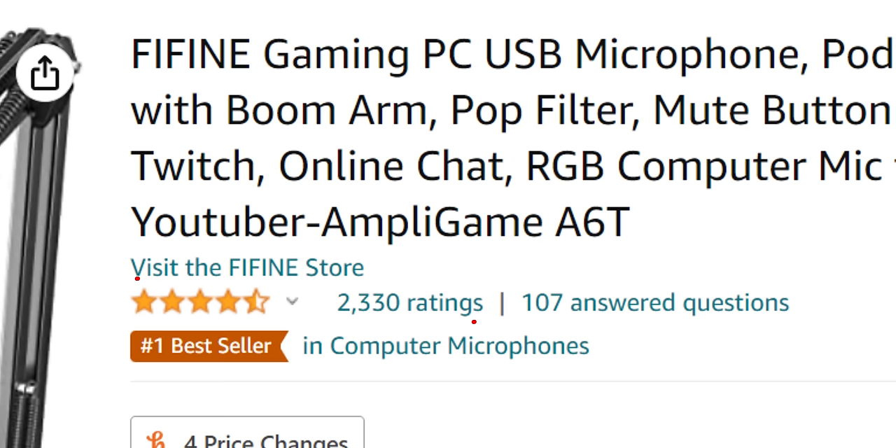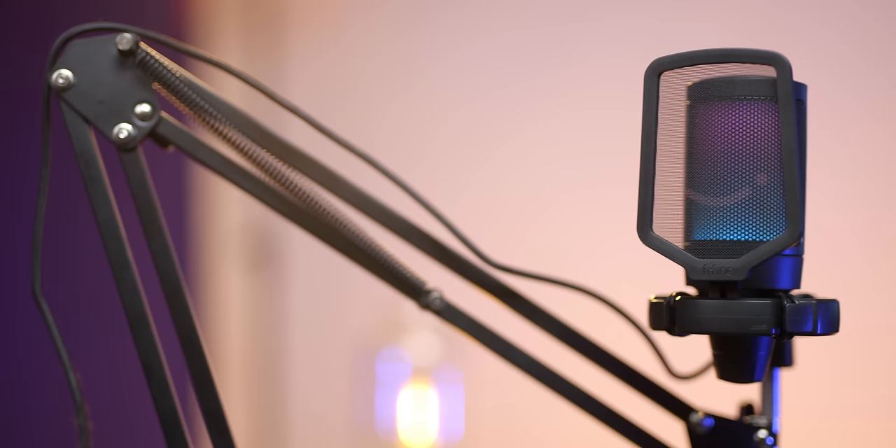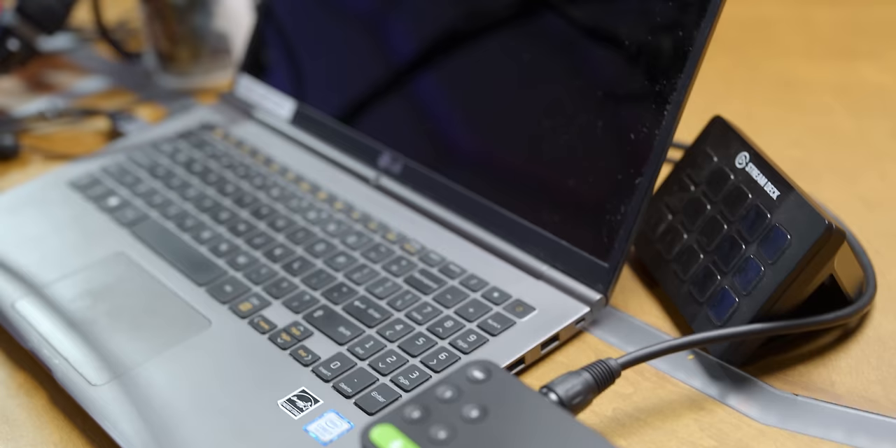The first question is: why not the Fifine A6T? It's $47 at the time of writing, has overwhelmingly positive reviews, works on PC, Mac, and PlayStation, and includes absolutely everything you need to get started — the mic itself, a boom arm, a desk clamp, a shock mount, and even a cute little pop filter with a smiley face on it. It's kind of an incredible value; a setup like this purchased piece by piece could easily run you double or more.